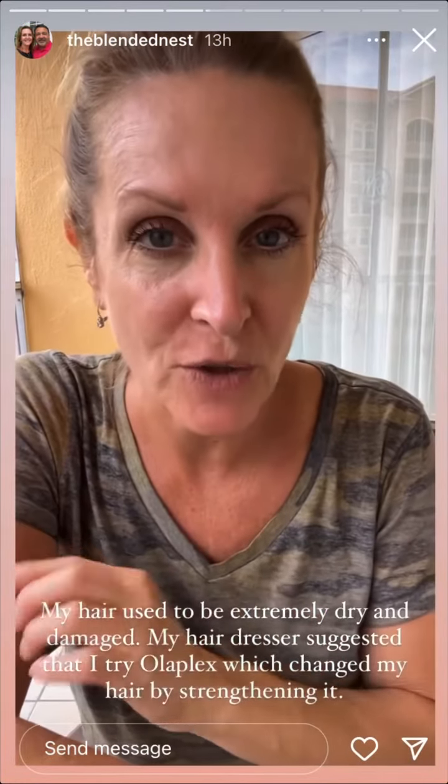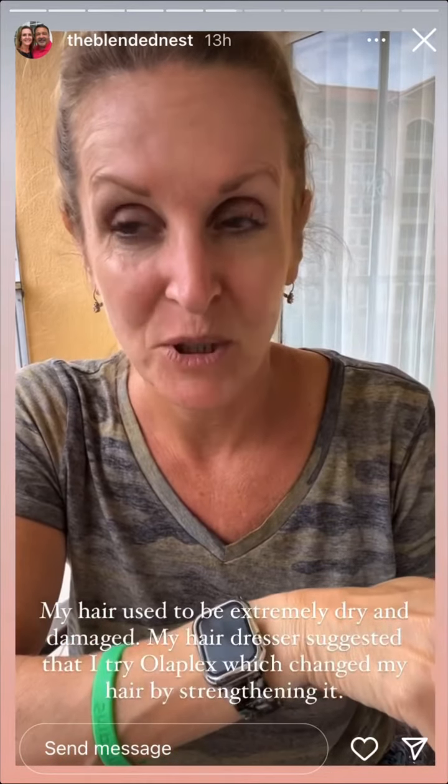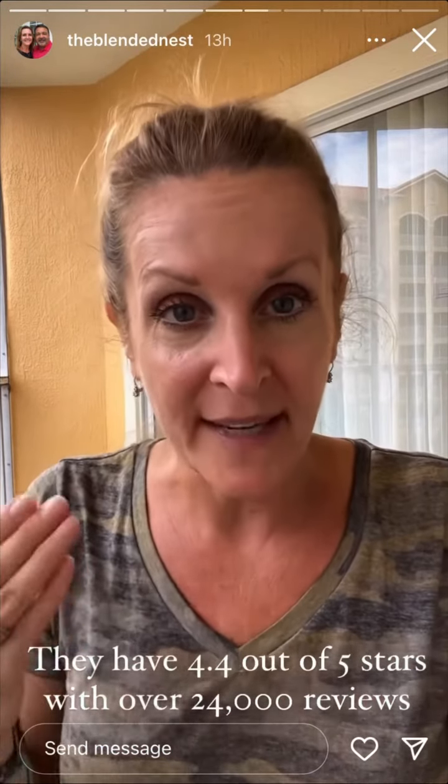A long time ago, before I started using Navy Hair Care, I was using Olaplex. Olaplex is known for treating damaged and ruined hair, which I used to have about three years ago. I used Olaplex three or four years ago — they only had four products: number three, four, five, and six. Now they have one through nine, which means their company is growing and they are doing so well with helping people with dry and damaged hair.